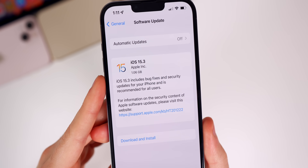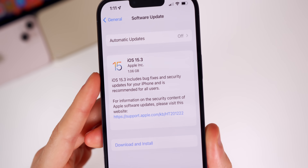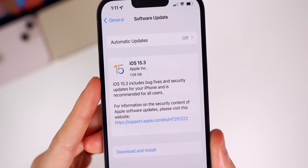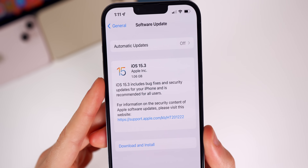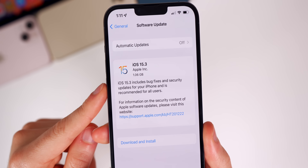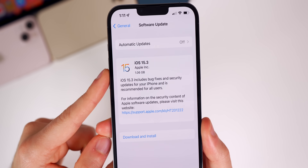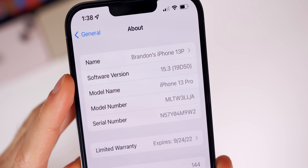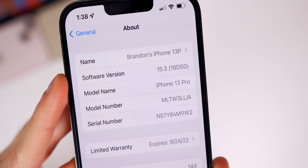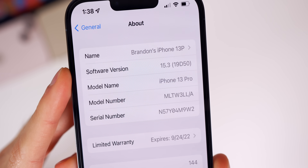Before we get into what's new in this update, let's briefly talk about the size and the build number. iOS 15.3 came in just over one gigabyte for me coming from iOS 15.2.1. That size will vary depending on your device and the version you're coming from, but it should be right around one gigabyte. If we head into Settings > General > About, the new build number for 15.3 is 19D50.